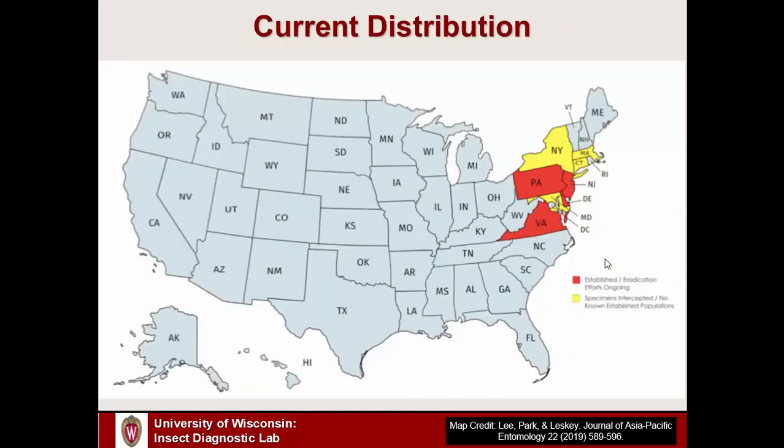In terms of its current distribution, as we can see on the map, it's been detected in about eight different states in the eastern U.S. Invasive insects often come in through one of the two coasts. This one showed up in Pennsylvania in 2014. There are four states shaded in red with documented established populations, and four yellow states where the insect has been detected but established infestations haven't been confirmed yet, though that is very likely to change. Over time, it may increase its range and potentially make its way to the upper Midwest, including Wisconsin.